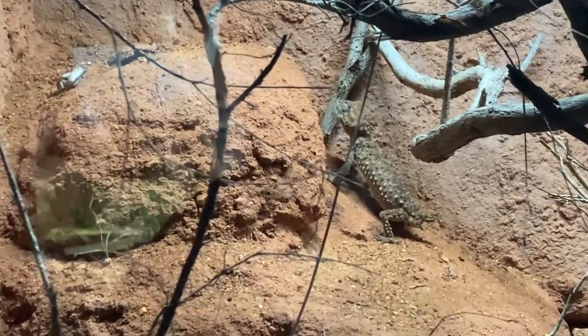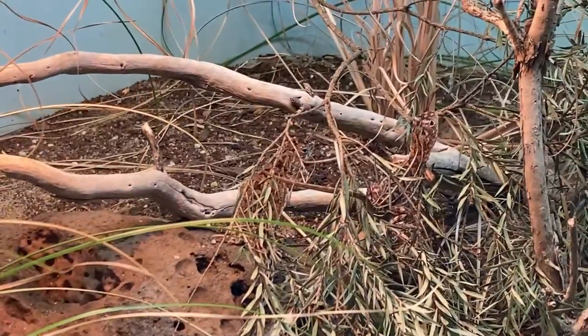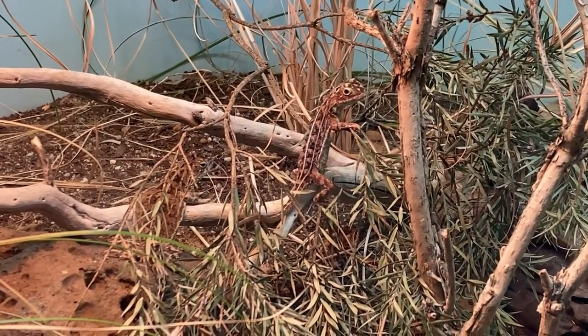Not sure what these are — they're a gecko of some kind. There are some little tiny lizards in there. They look like they fly.